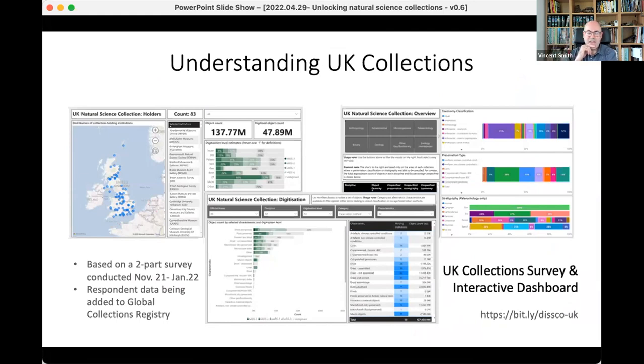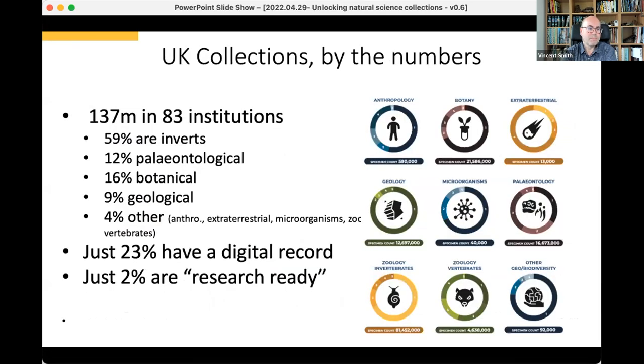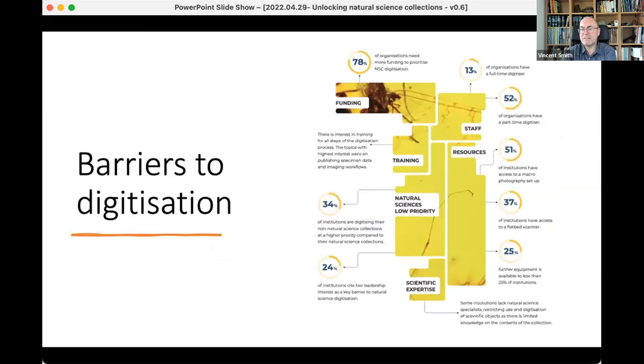There's a dashboard at bit.ly/disco-uk where you can see detail about what's in those collections. Very few of them have digitized records in any form, and a very small proportion of those have what we would call research-ready data. There's a huge amount of work to support those institutions in getting those collections digitized and research-ready. A lot of the issues relate to basically funding and staff. Many are mixed collections, and sometimes prioritising natural science collections is quite hard within institutions with very diverse collections.